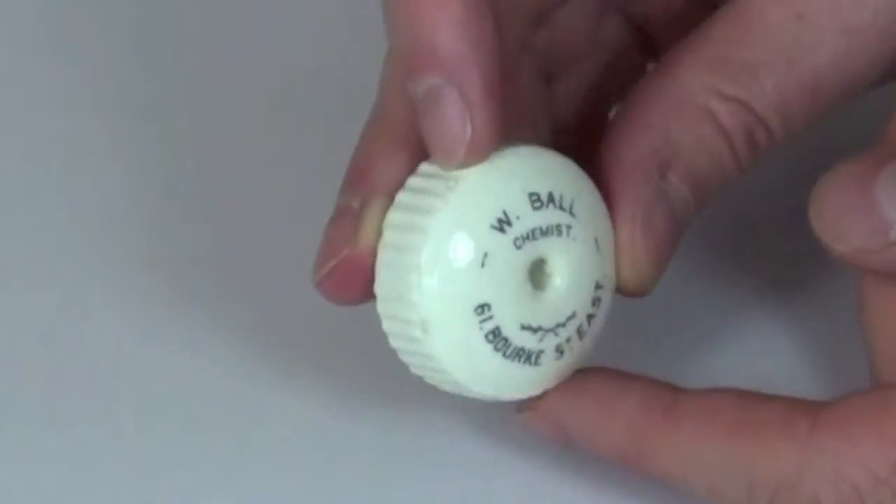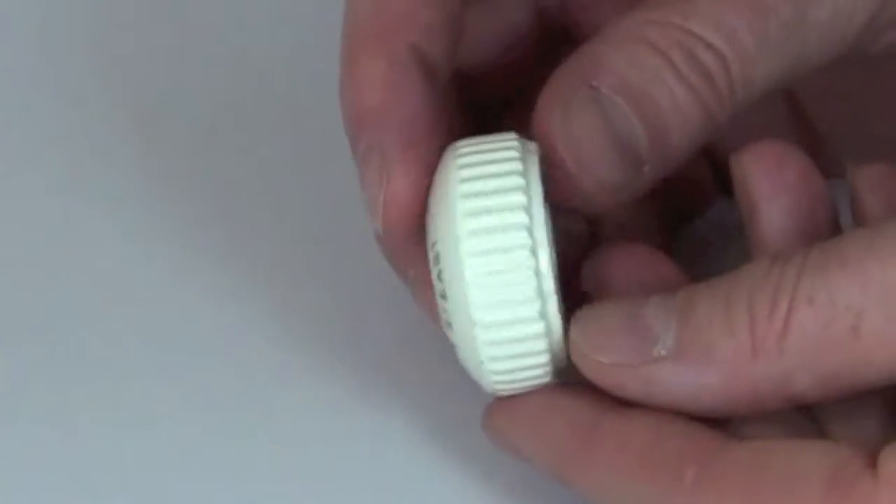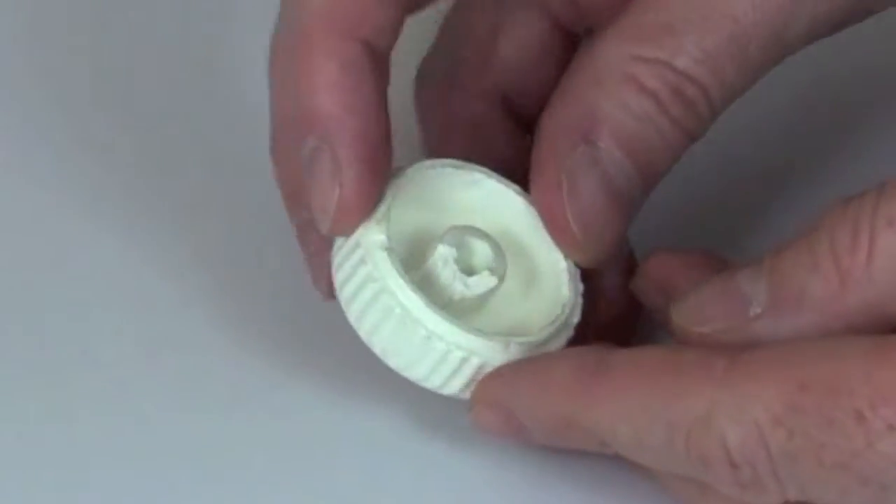Another lovely little item, quite a rare one. All these baby feeder caps, by the way, are all out of the one collection, as you might imagine, over the last few auctions.